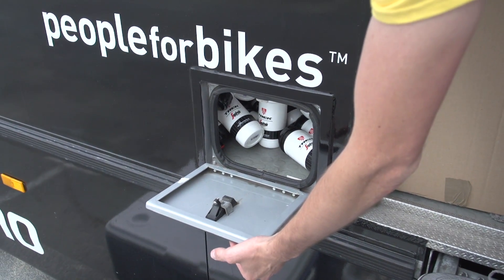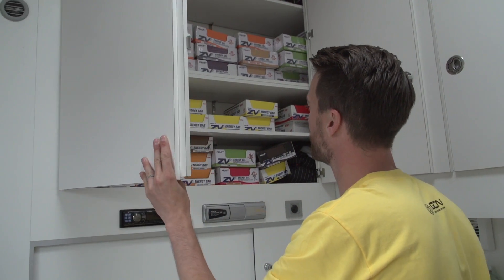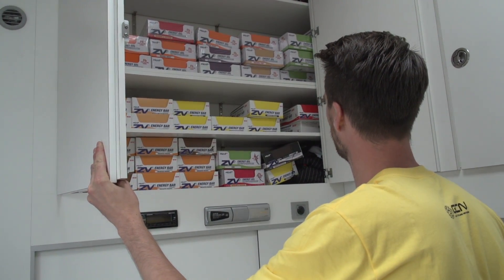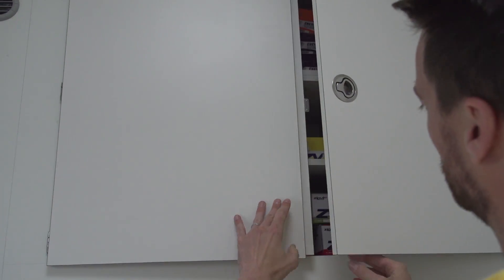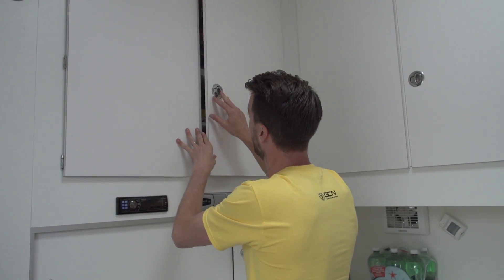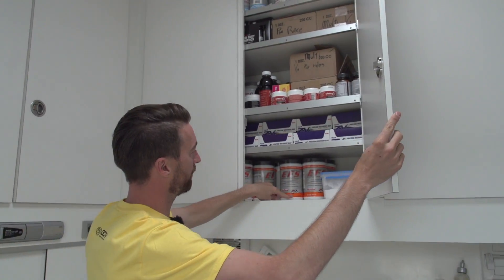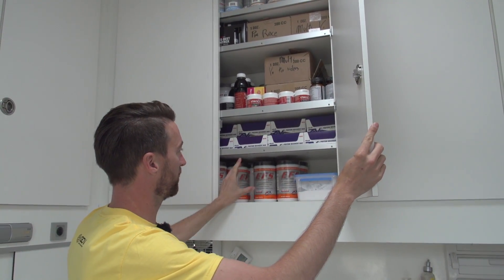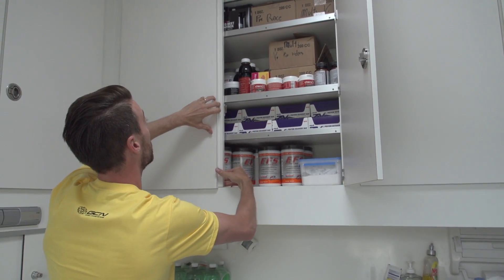Up here, loads and loads of Zipvit energy bars, energy gels, and caffeine gels. They actually have two nutrition sponsors, which is reasonably unusual. The other one is First Endurance, who make lots of drinks but don't have any bars or gels, so they need the Zipvit stuff as well.